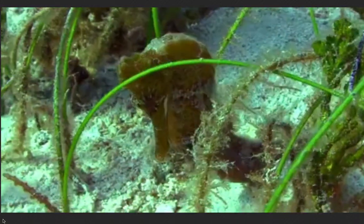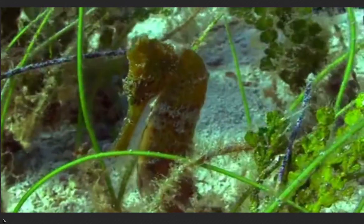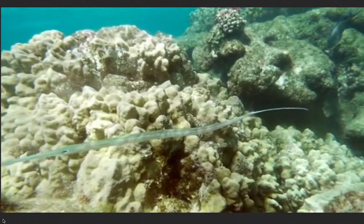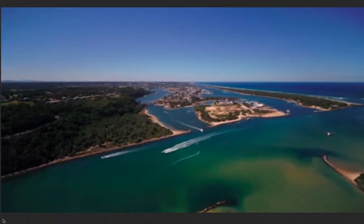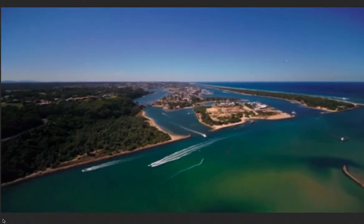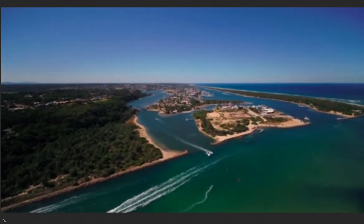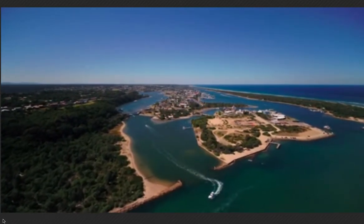Leafies are closely related to seahorses and pipefish. They may be an intermediate species between these two groups of fishes. Interestingly, they can get to be over one foot long, much longer than the average seahorse or pipefish. Leafies have only been recorded between Kangaroo Island, South Australia, to Rottnest Island, Western Australia. They thrive in these temperate waters.